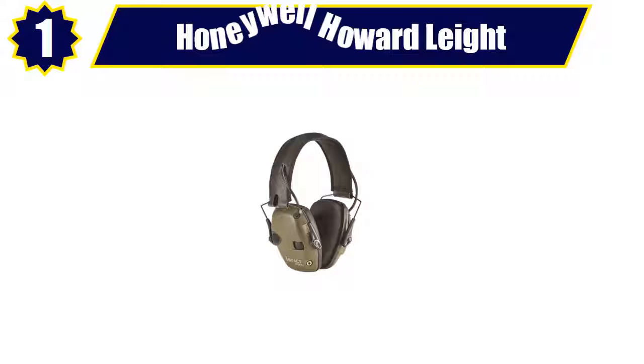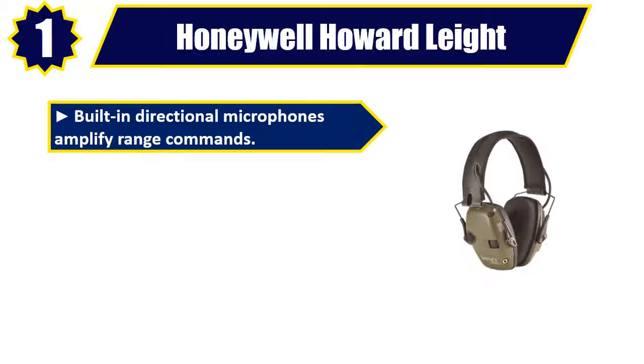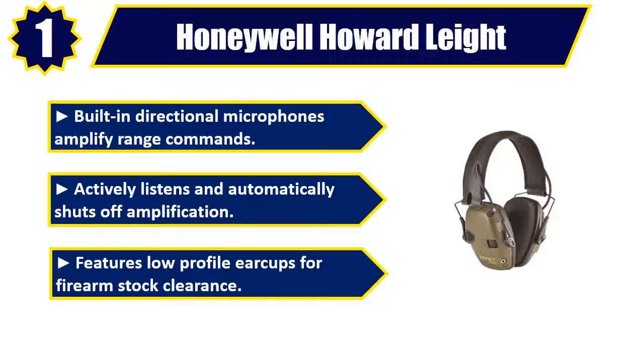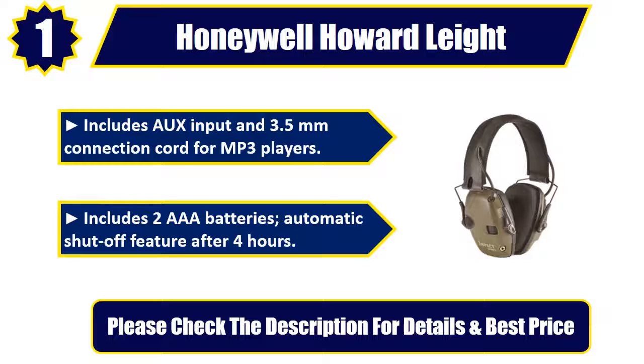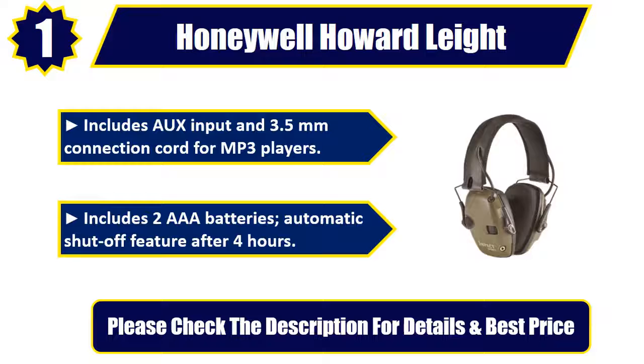Number 1. Honeywell Howard Late. Built-in directional microphones amplify range commands. Actively listens and automatically shuts off amplification. Features low-profile earcups for firearm stock clearance. Includes aux input and 3.5mm connection cord for MP3 players. Includes two AAA batteries, automatic shut-off feature after 4 hours. Please check the description for details and best price.